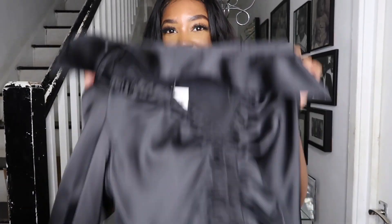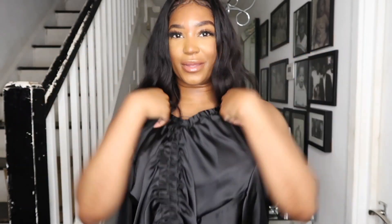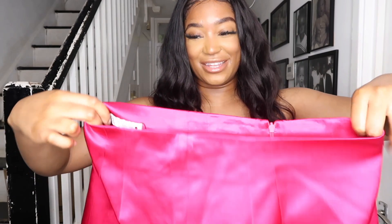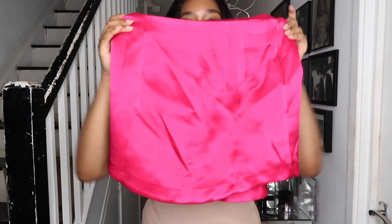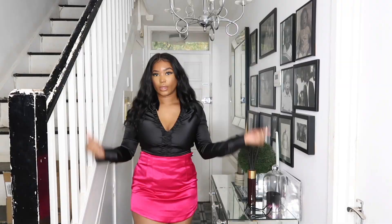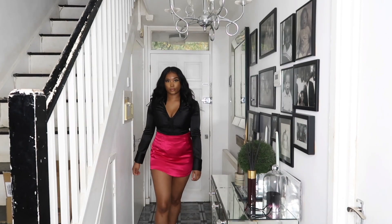The next thing I picked up is this black satin shirt. I love the ruche detail that goes down the middle of it. I'm hoping it's stretchy because I picked it up in a small — that was all they had. I also picked up this mini satin skirt in hot pink with a curved hem at the bottom. The skirt was £27.99 and the shirt was £29.99.